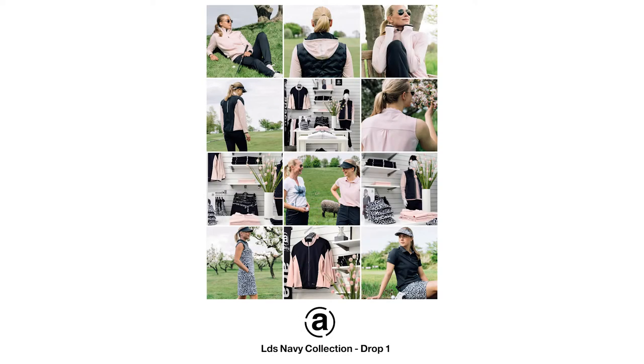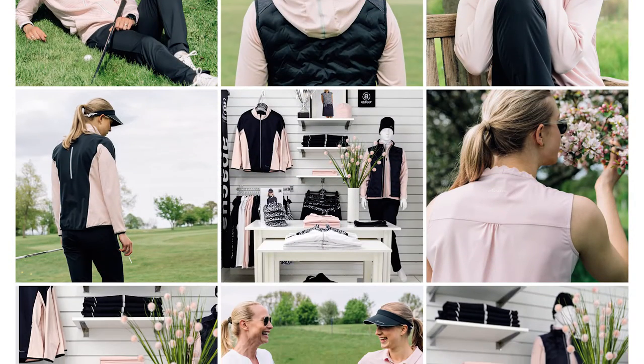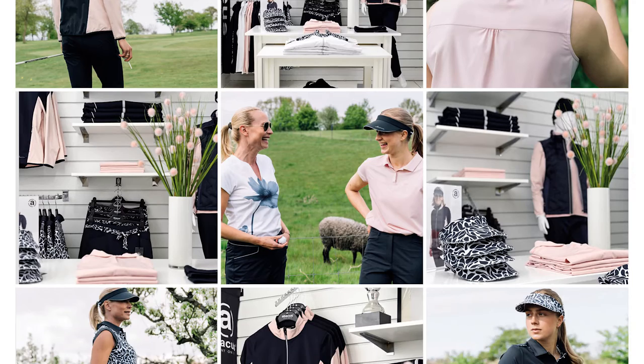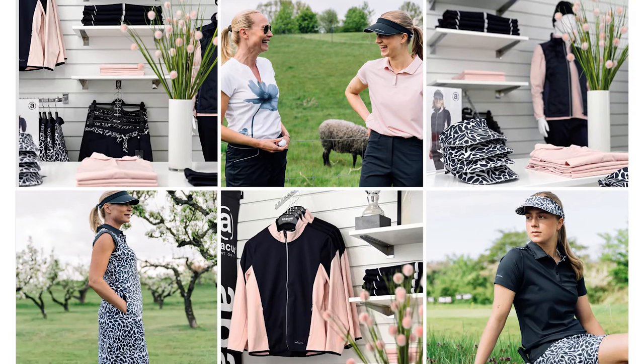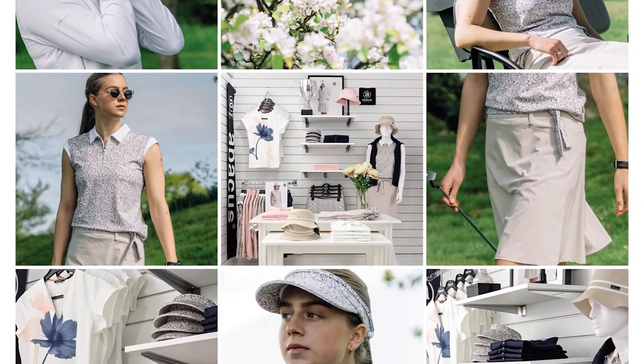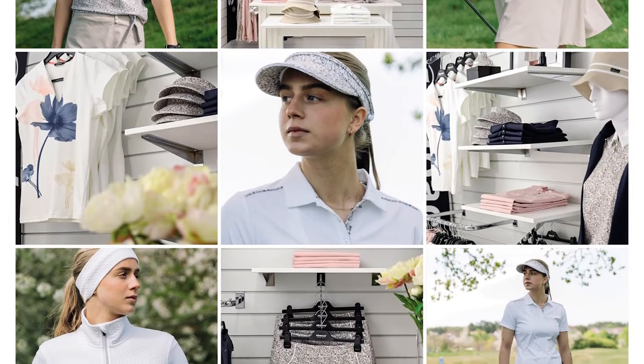Women Navy Base, drop 1, 15th of February launch, fits both our Nordic climate and more southern latitudes in a cozy blossom pink with a navy and white leaf print. Drop 2, 1st of May delivery: sandshell with a mixed sandshell and white print, complements the blossom, white and navy from drop 1 perfectly.